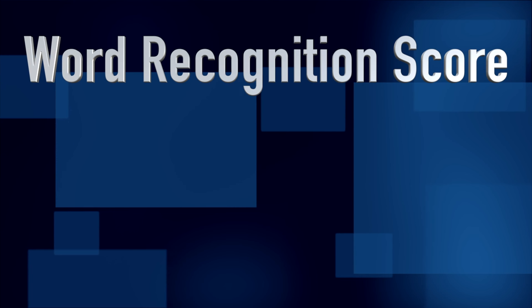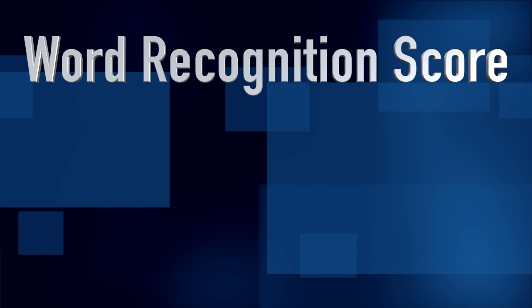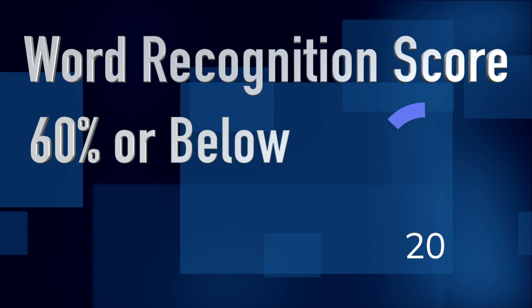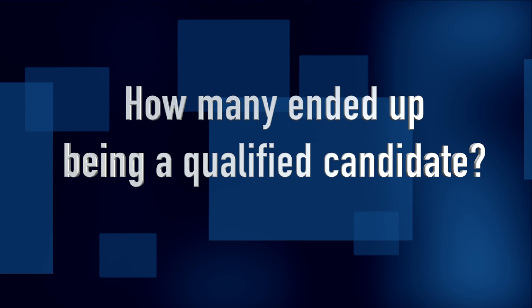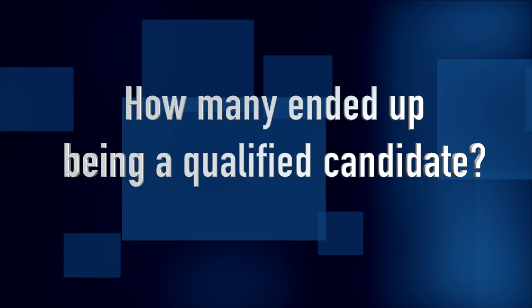If your word recognition score in that same ear is at 60% or below, then you have technically met the second half of the 60-60 referral criteria, meaning that you could be referred to a cochlear implant center for a candidacy evaluation. In this retrospective review, researchers looked at data from 529 patients who participated in cochlear implant candidacy evaluations to see how many of them met the 60-60 referral criteria and ended up becoming a traditional candidate for cochlear implants.